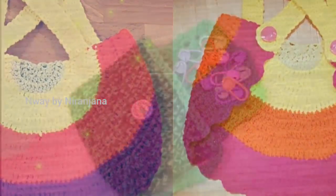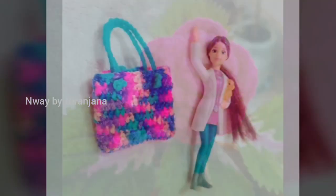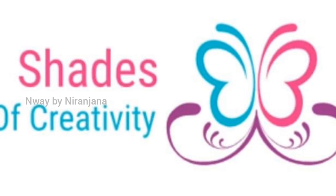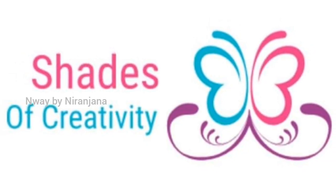If you want to customize the colors, you can customize it. If you want to see more videos, please subscribe to the channel — Shades of Creativity, which is linked in the description. Please like, comment, and share this video. Thanks for watching, bye bye.